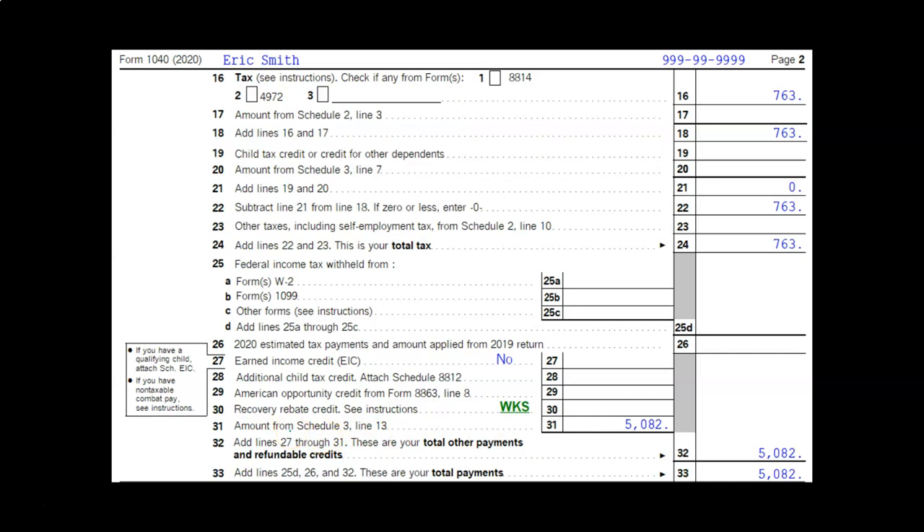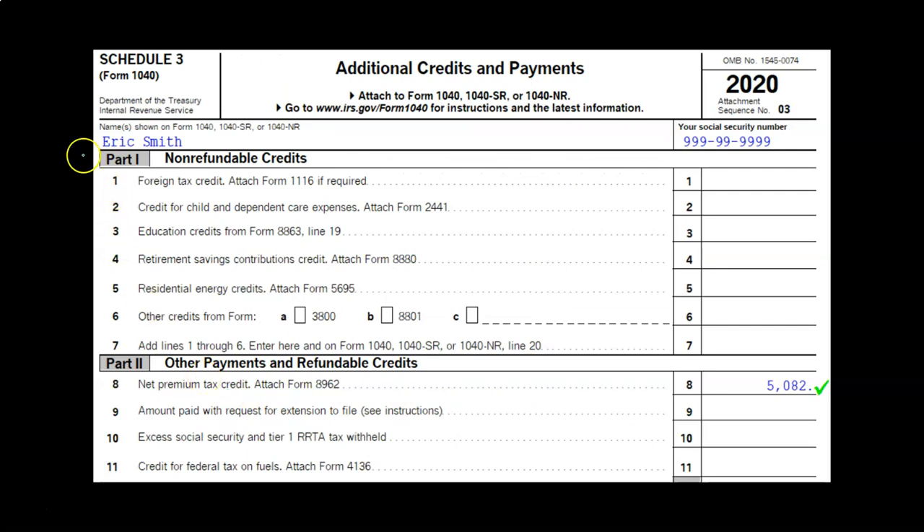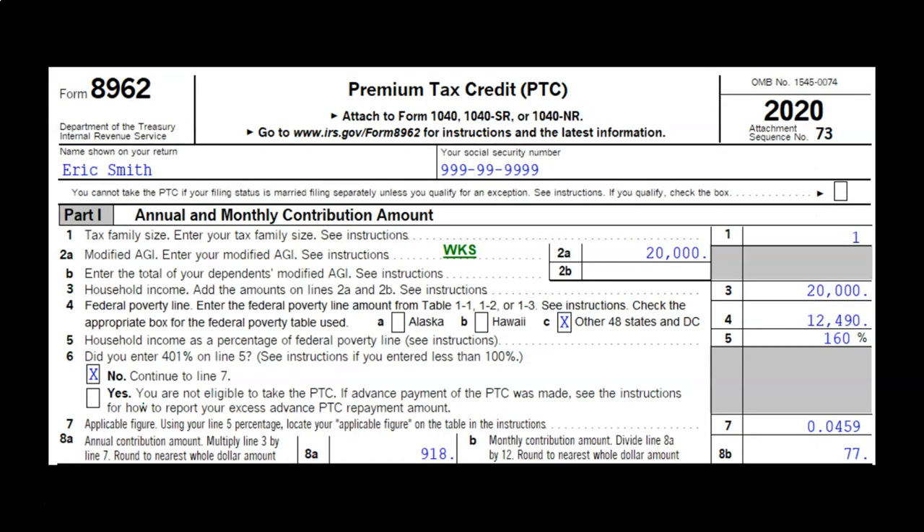We're zooming into the second page of the 1040, which is a little confusing, but we'll look at it in more detail in the following presentation when we look at these forms within the tax software. We also have Schedule 3 — the additional credits and payments — and we're down here on Part 2 because these are the other payments and refundable credits. Line 8 is where the net premium tax credit is, pulled in from Form 8962.